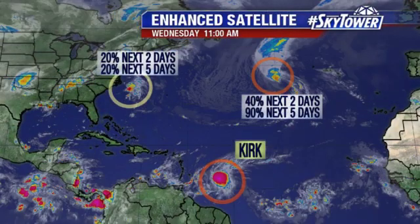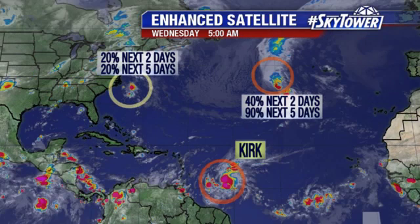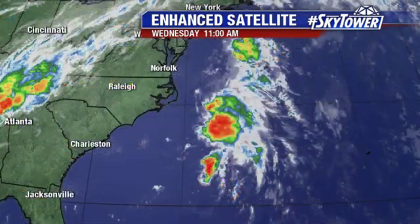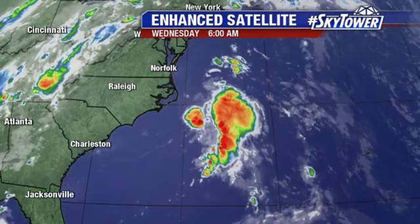Still watching a few areas out there. We also have Kirk — Kirk is now back on the map. First stop is looking at the Carolina coastline. That's Invest 98, with about a 20% chance we're going to see some sort of development with this. So basically we're talking a very low chance of anything happening with this.